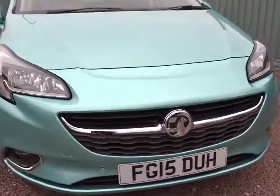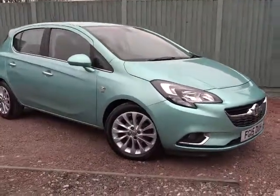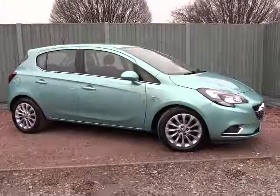The car is available today at Pentagon with 12 months of network warranty. For more information please contact the sales team — we're more than happy to arrange a viewing and a short test drive at your convenience. Thank you for watching, and hopefully we'll see you soon at Pentagon.